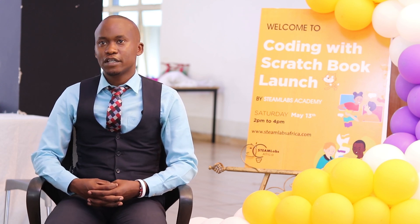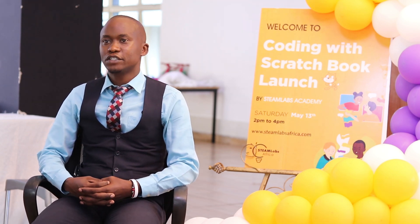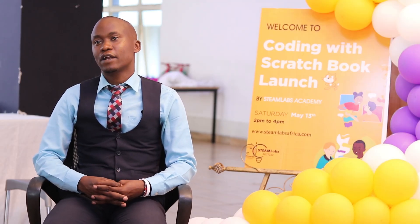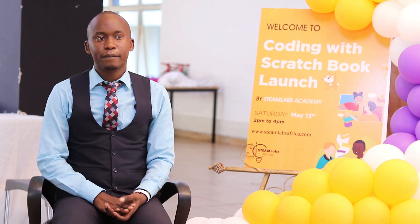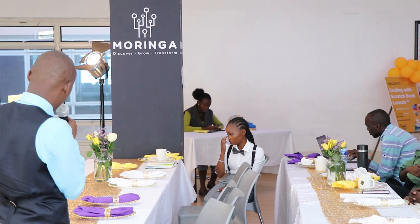I started using Scratch in the year 2014 when I first entered the classroom as a computing teacher supporting other teachers. Through STEAM Labs Africa we have trained thousands of students on how to code using Scratch, and Scratch has been the tool you can rely on for introduction to coding. STEAM Labs Africa is committed to making learning interesting, promoting experiential learning, lowering the age of innovation, and preparing our young people for the future of work.